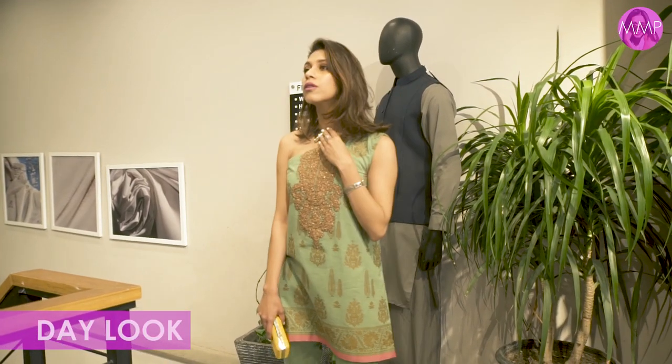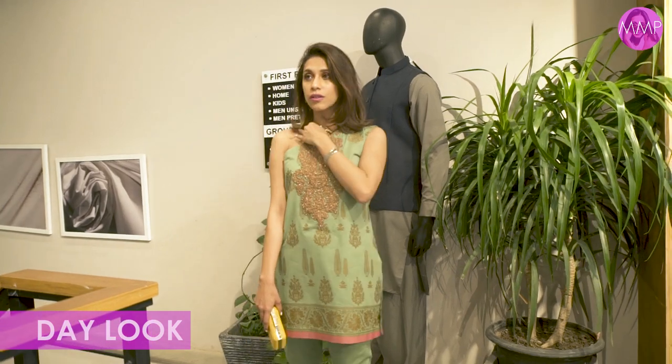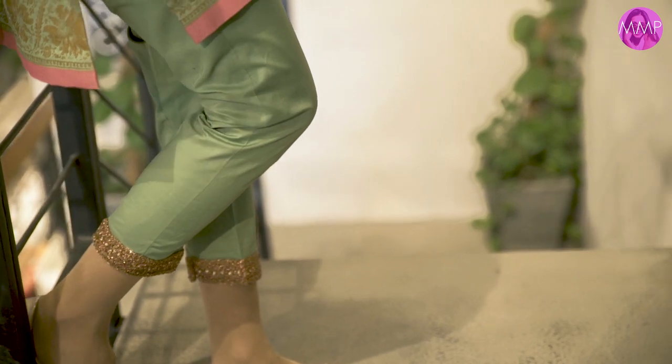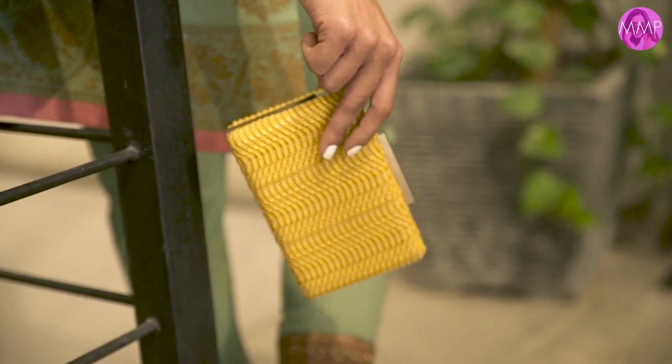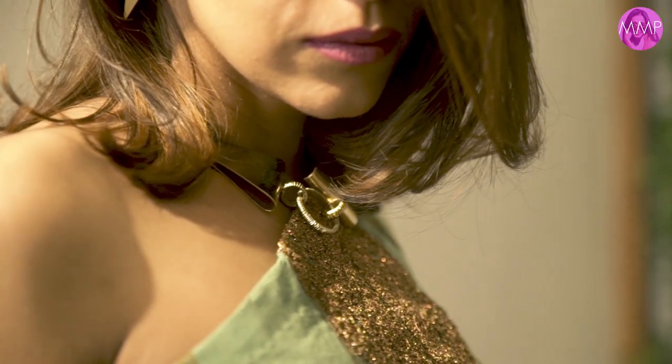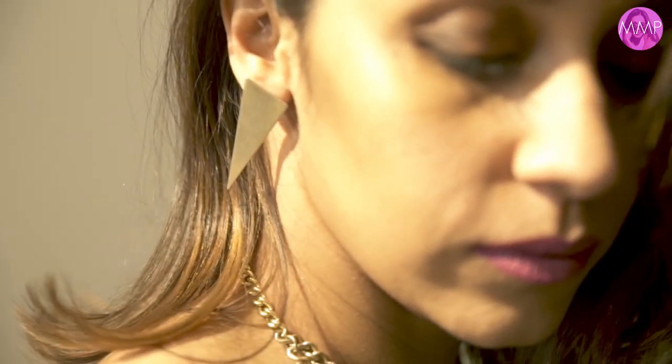For the formal outfit, I opted for a one-shoulder kameez which I absolutely love — it's a very flattering cut. For the daytime look, I paired it with khusas, a small clutch, and since I didn't wear a dupatta with it, I went with a statement necklace and earrings.